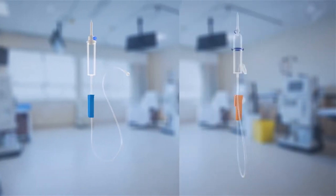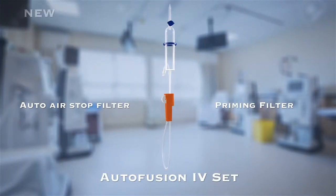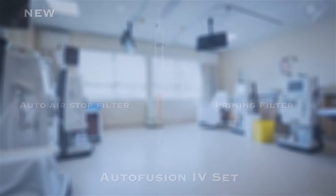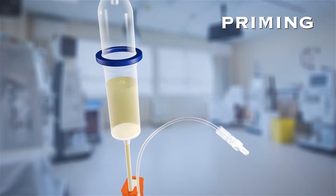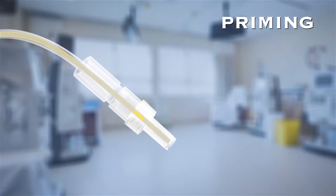Now, with the Auto Fusion IV Set by Polymedicure, which has unique features like auto air stop and priming filter. The special priming filter at the distal end allows air to pass through but blocks the exit of IV fluid.